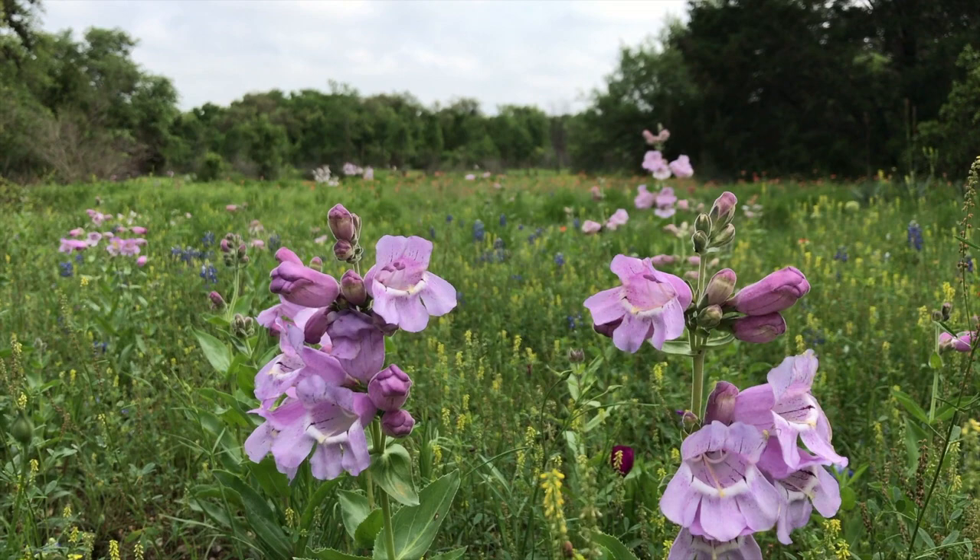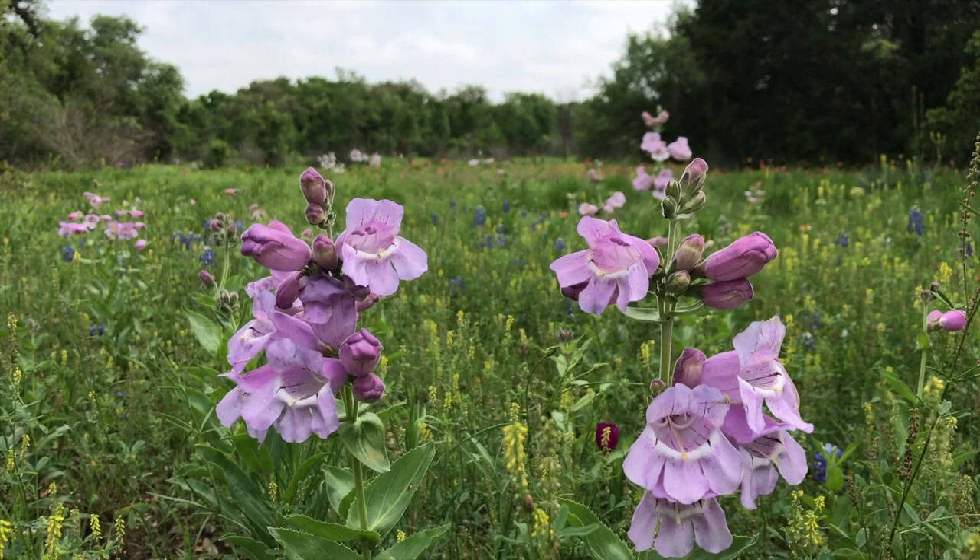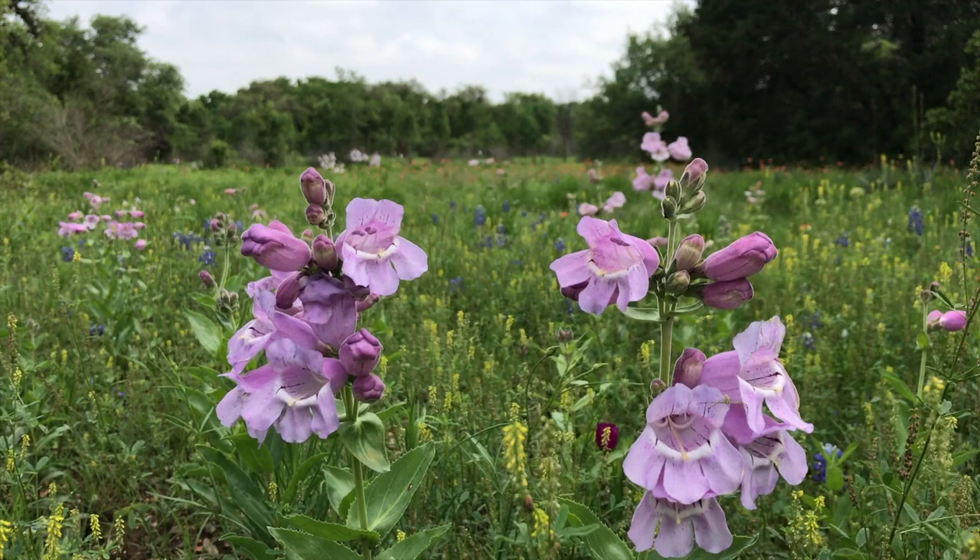So there you go. Just enjoy and have fun. Ladybird's vision, brilliant and ever-growing, spread like wildflowers.